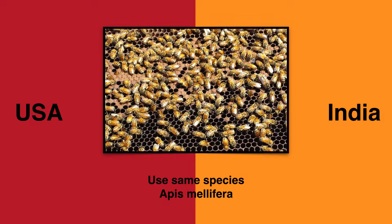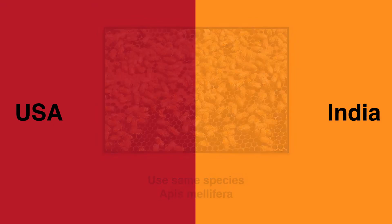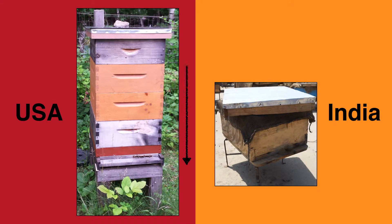While both the U.S. and many Indian beekeepers use the same species, the Apis mellifera, U.S. beekeepers usually super their hives, and Indian beekeepers usually keep their hives limited just to one box, except during the largest honey flows.